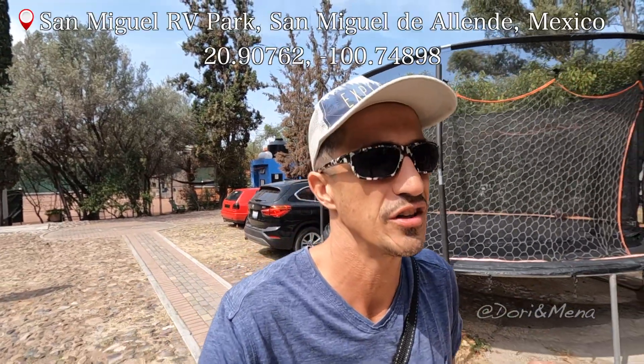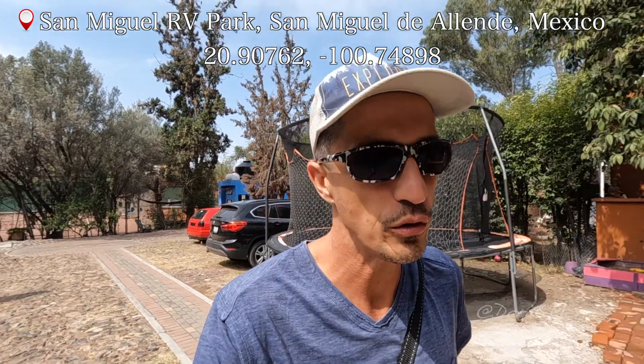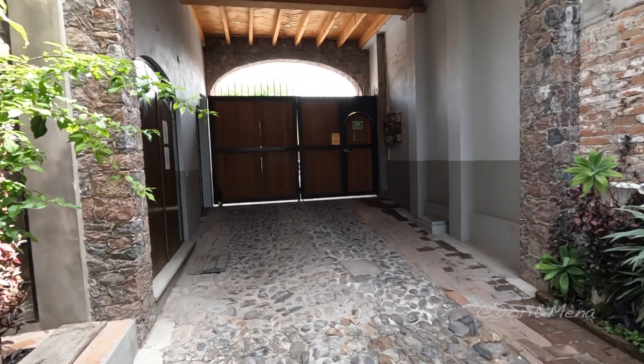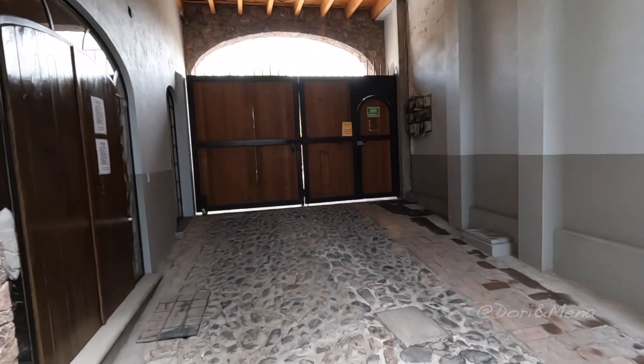Hey guys and welcome to San Miguel de Allende. We arrived yesterday evening and wanted to go for a nice walk at night. Apparently night walks are very cool over here, but it just started pouring rain with thunder. So it's almost lunchtime and it's time for us to head out and go explore.